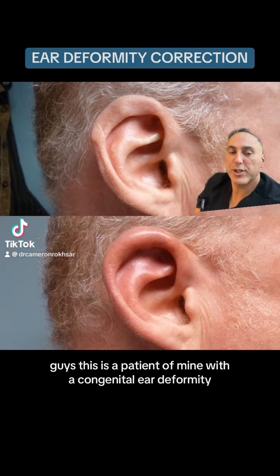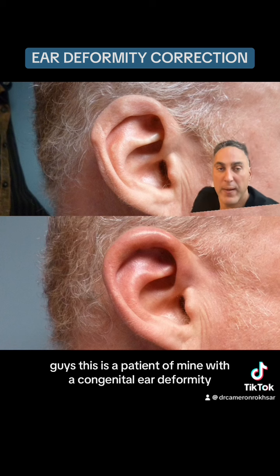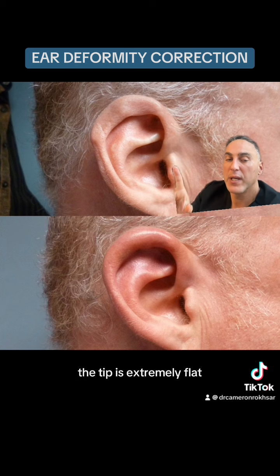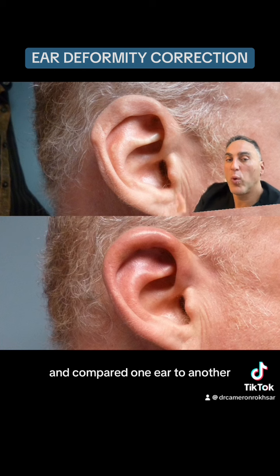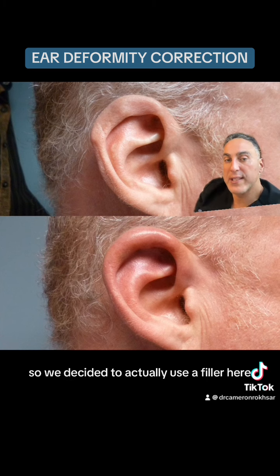This is a patient with a congenital ear deformity. In particular, you can see that the helix — the upper part of the helix tip — is extremely flat. If you compared one ear to another, this ear definitely stands out as having a deformity.